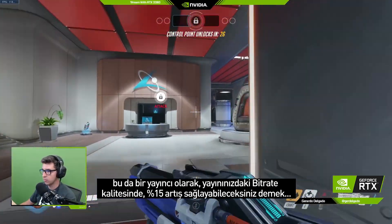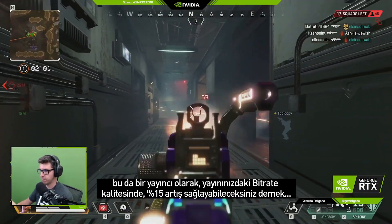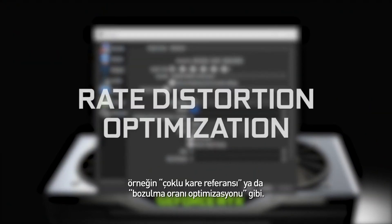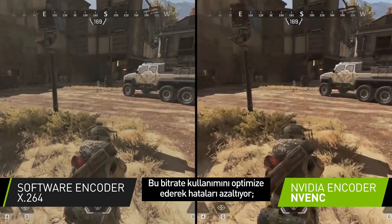For you as a streamer, this means that your stream quality will increase as if you were using 15% more bitrate without having to change anything. We also included advanced encoding features, such as multi-frame reference and rate distortion optimization that optimize the use of bitrate to reduce encoding errors.